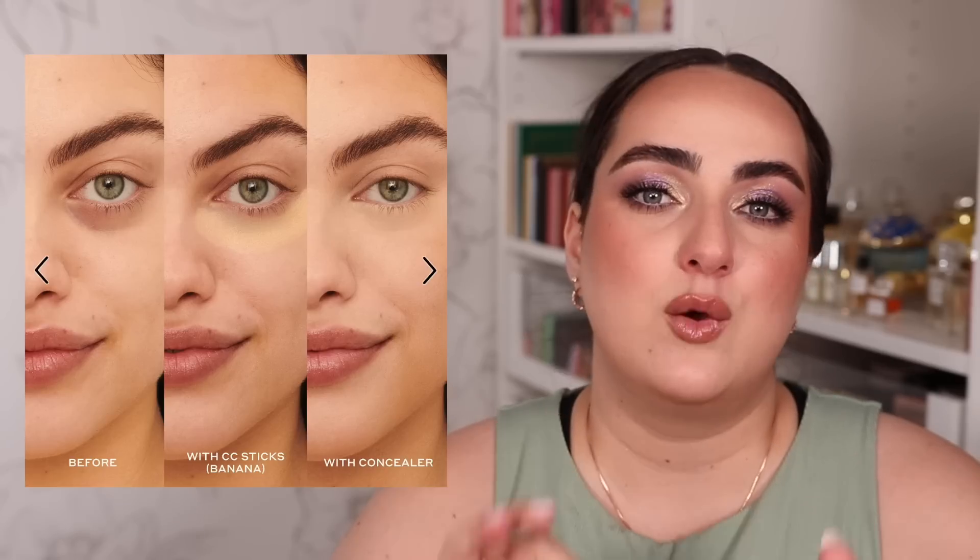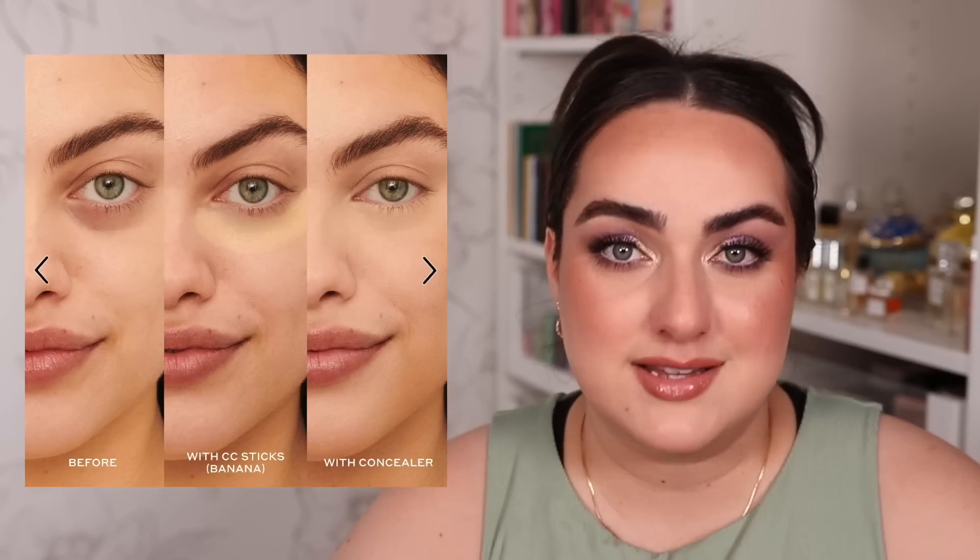I would be very curious if any of you have tried this product and it works for you, so if that is the case, please correct me down in the comments. It just does not look attractive to me.